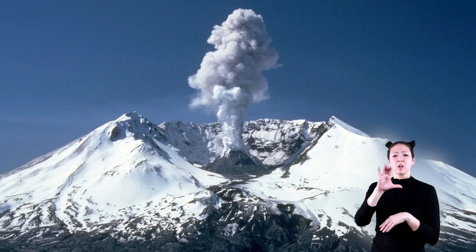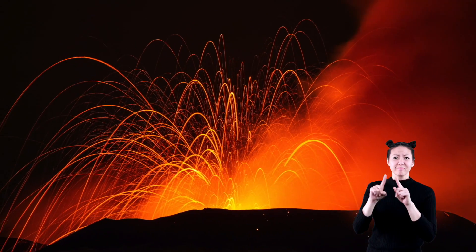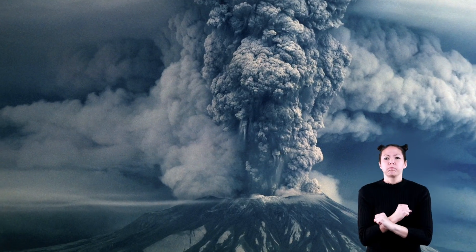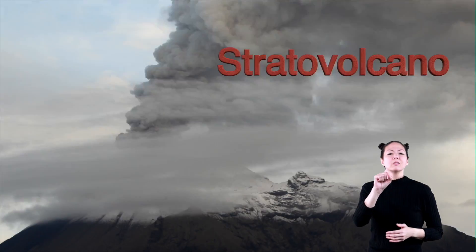And though a cinder cone volcano may be terrible, it is no match for the spectacle of a volcano which can be far more powerful, far more terrible, far more frightening, and more explosive. Of course, we are talking about the Stratovolcano!